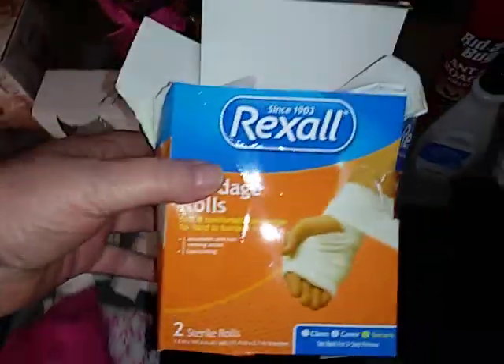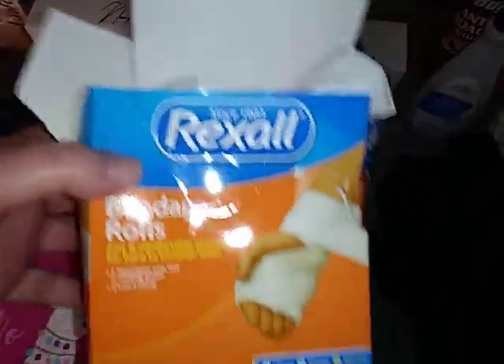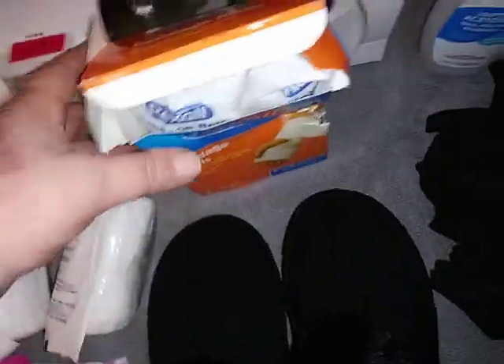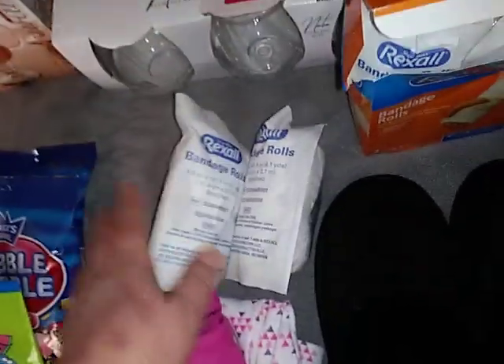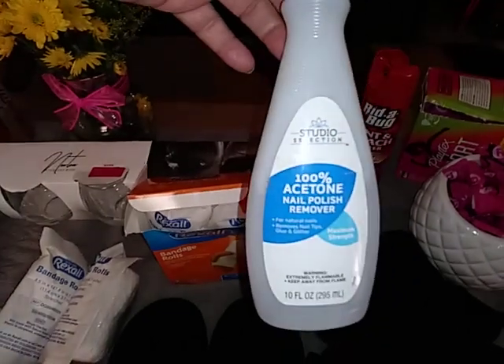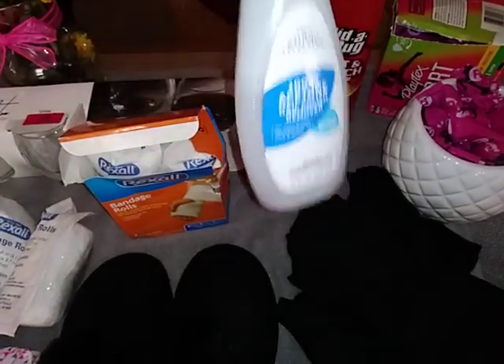There were a couple boxes of these bandage rolls. You can see the box got crushed. There were two boxes and the other box was crushed so I went ahead and took that out. I got more than a half a bottle of nail polish remover, which I needed.